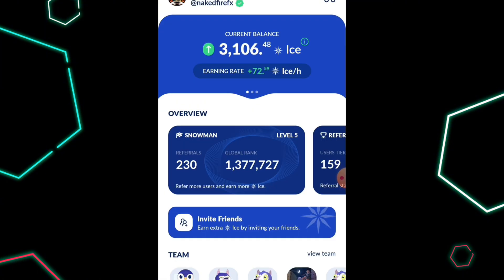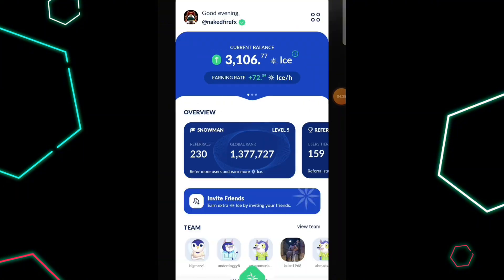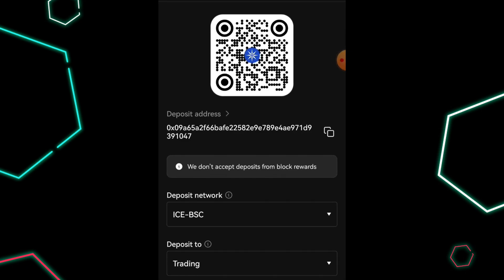Why are we actually linking our BSC address to the ICE mining app? We are doing this because once this token gets officially listed on OKX exchange, all your active ICE tokens on the mining app are automatically going to be transferred to the OKX exchange. Even if it is not automatically transferred, they're going to create another alternative or a button which you can use to send your tokens from the mining app onto the OKX exchange, because when it gets listed, the price and everything will be showing on the OKX exchange.